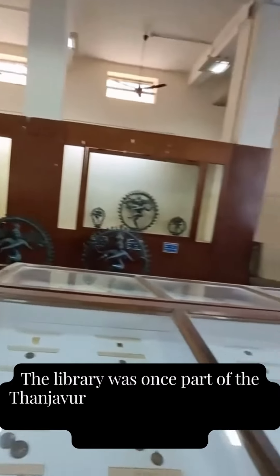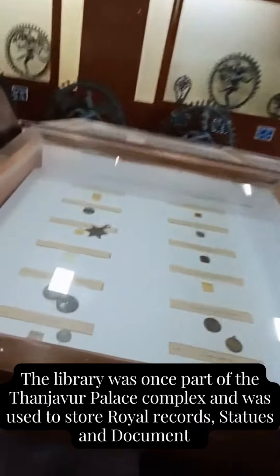The library was once part of the Tanjavur Palace complex and was used to store royal records, statues, and documents.